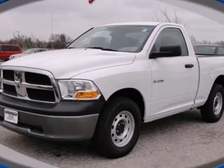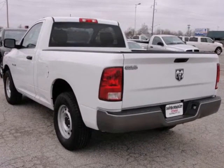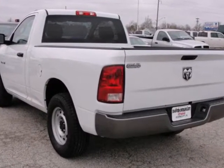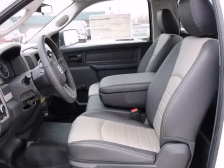Here's a 2010 Dodge Ram 1500. This ever-popular Ram 1500 is loaded with standard features, including air conditioning, power steering, side impact door beam, brake hill holder, and front head airbags.